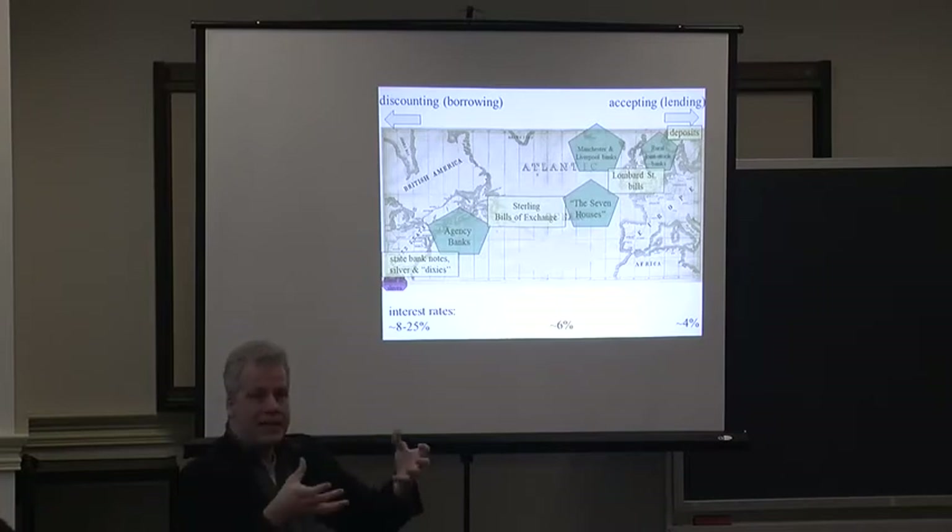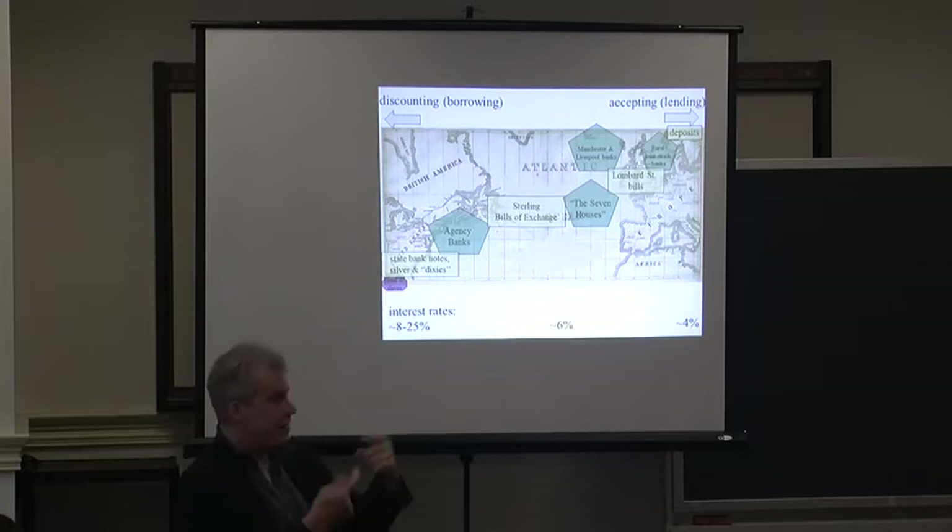The cotton is delivered, and the houses now have title, effectively, to this cotton when it arrives. The payoff is roughly six percent for these instruments. The seven houses then, in their turn, issue Lombard Street bills. That's where they get the capital to make these transatlantic journeys possible, and it's a smaller interest rate — more like four percent — but it pays better than the two or three percent for local bills.